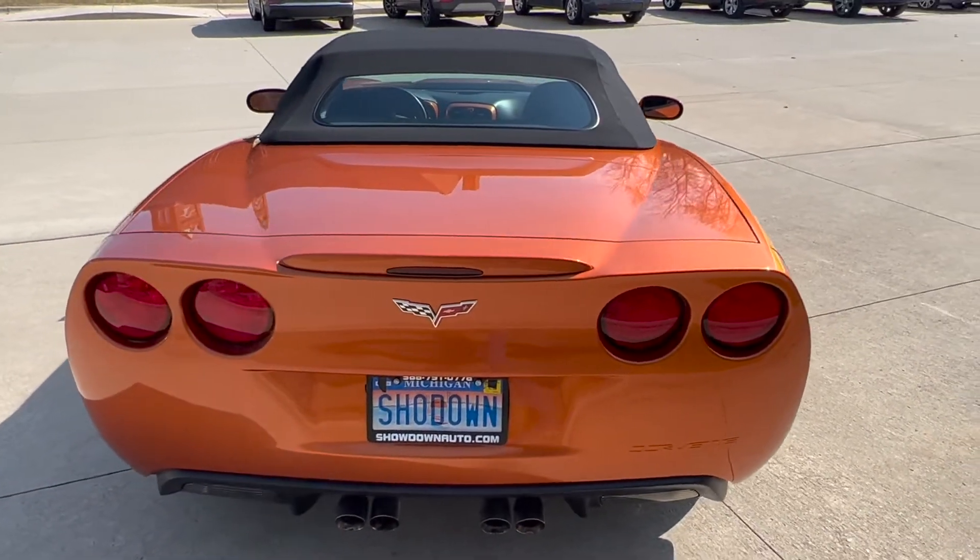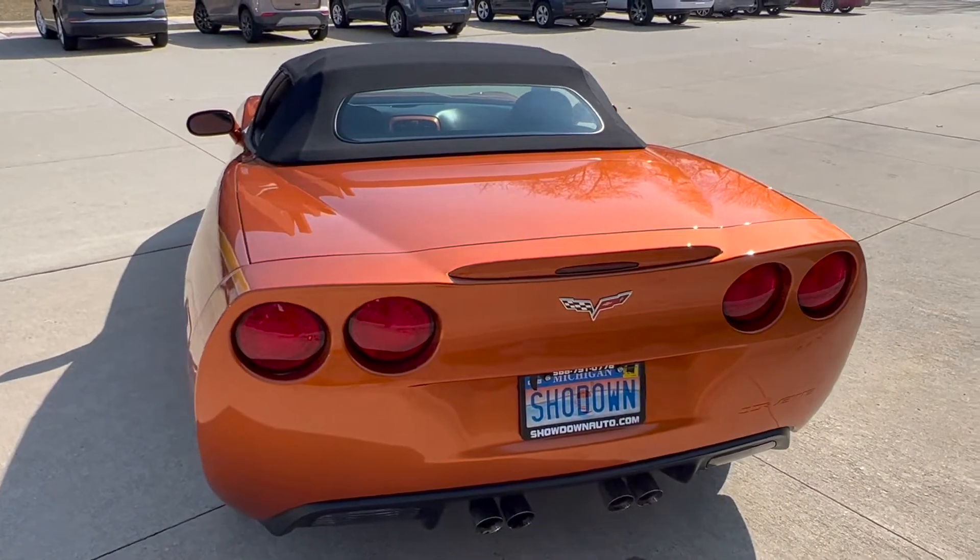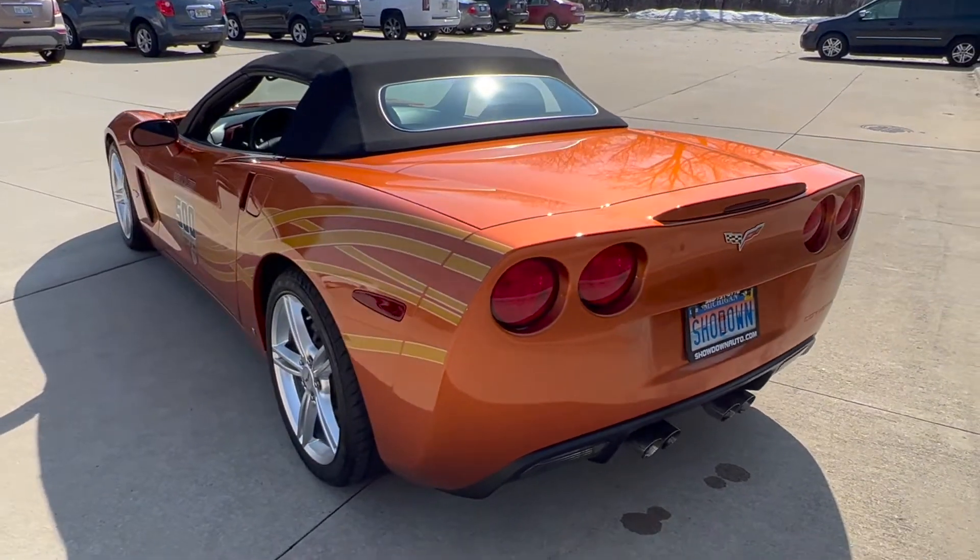We just took it on trade here this week. It won't last long — these cars are getting hard to find at this quality.